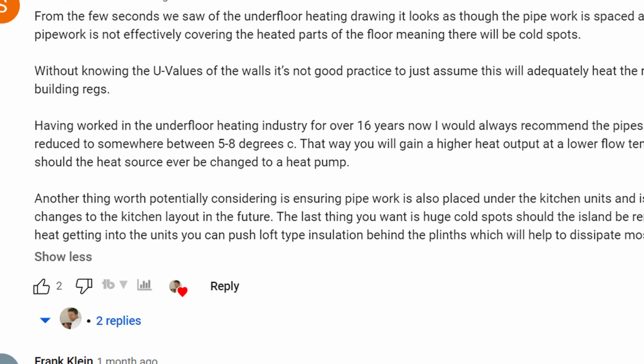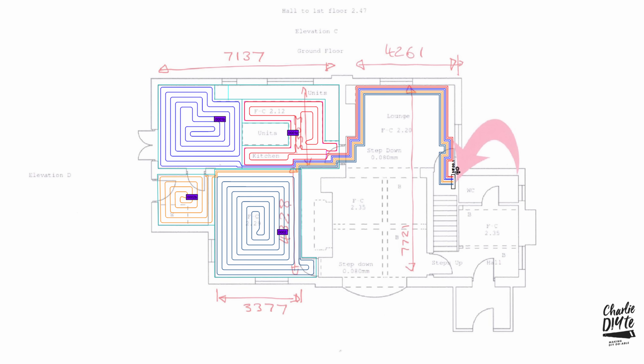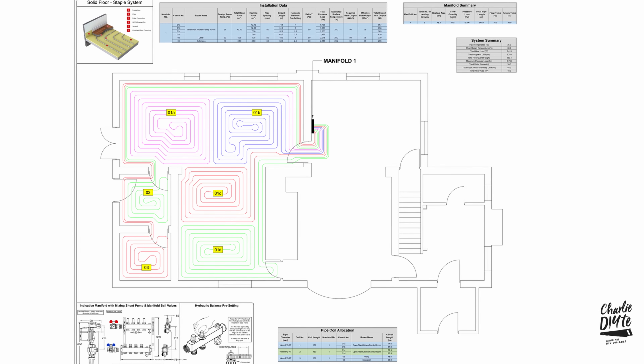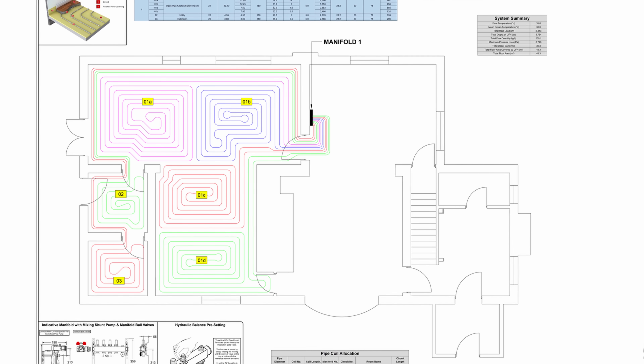A quick update on the underfloor heating. After my underfloor heating video — I think that was number two in the series — I had a message from Jim at E. Tupling to say he was concerned about the pipe spacing: the 200mm pipe spacing of the system that had been designed for me by Polypipe, who up until that point were going to be specifying and supplying my underfloor heating. To cut a long story short, I had a couple of conversations with Jim, he kindly came to visit me, and I now have a far superior system designed with 150mm pipe centres and a five-degree Celsius delta T — meaning the return to the boiler will be 30°C and the flow temperature should never go over 40°C.